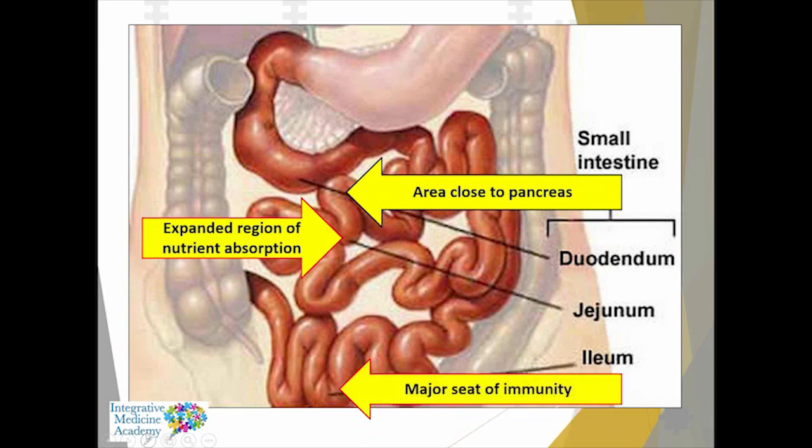The area close to the pancreas is called the duodenum — it's closest to the stomach as food comes from the stomach and dumps into the duodenum. Bacterial overgrowth there can lead to epigastric pain, reflux, and compromised pancreatic function. The jejunum is the largest area of the small intestine, where we absorb most of our nutrients. The ileum is the last part closest to the appendix, where the ileocecal valve is — a major seat of immunity.